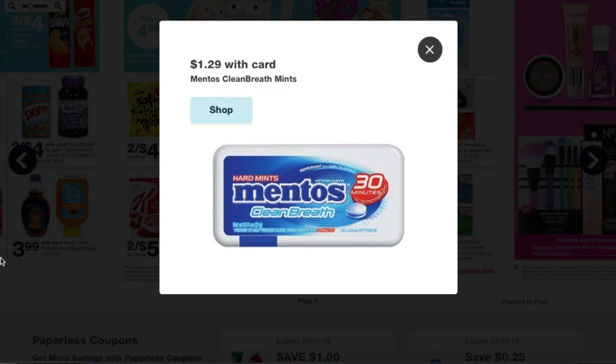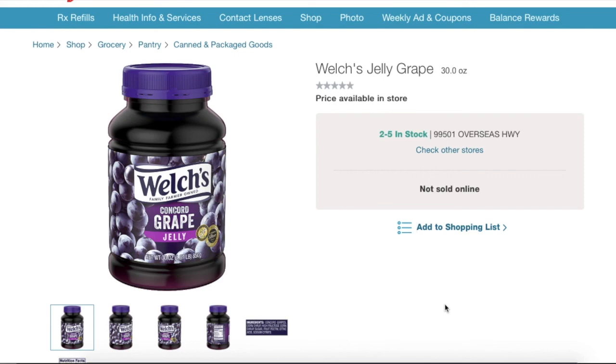This next one is going to be two for $4.00, and there's a coupon that takes $1.00 off two of them. Go ahead and buy two, use one manufacturer coupon, and pay $3.00 in points or out-of-pocket — totally up to you. You're paying $1.50 for each little bottle.